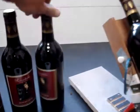Finished. Look at that — double front label. Finished. You're going to get the lucky bottle. Finished product.